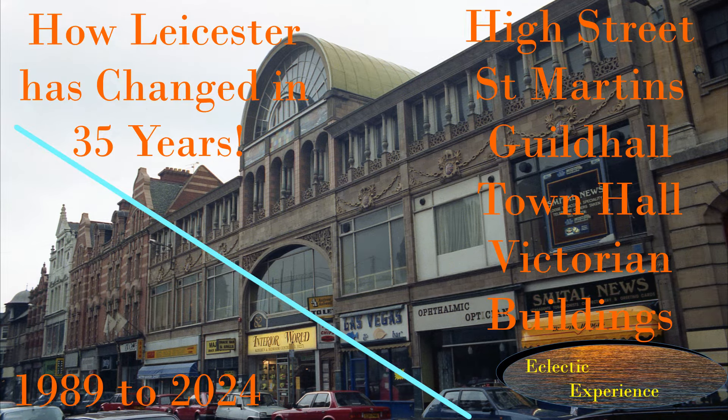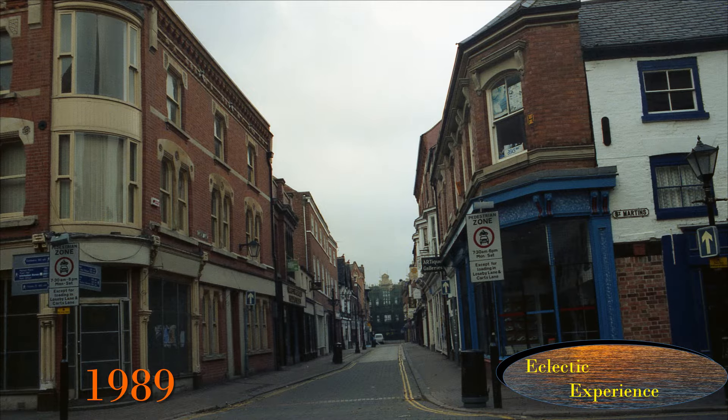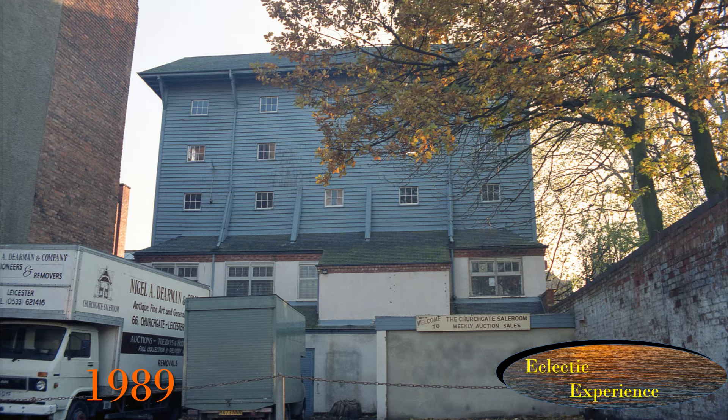In 1989 I photographed parts of Leicester and have come back in 2024, 35 years later, to see how things have changed. I will try and highlight some interesting features and provide a bit of history. Please stay to the end for all the detail — there has been a lot of change. I hope you enjoy; please like and subscribe.